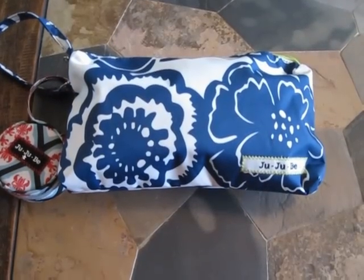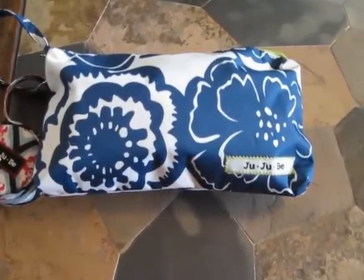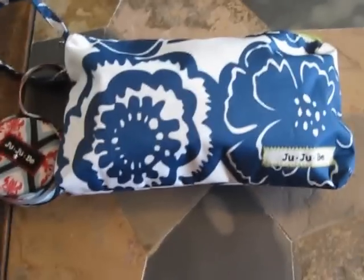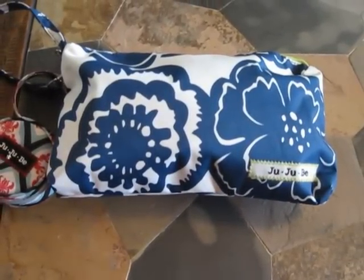Hey guys, just wanted to do a short little video showing you my Cobalt Blossom Jujube Bee Quick. Believe it or not, this little thing I actually have packed as a mini version of a diaper bag today.